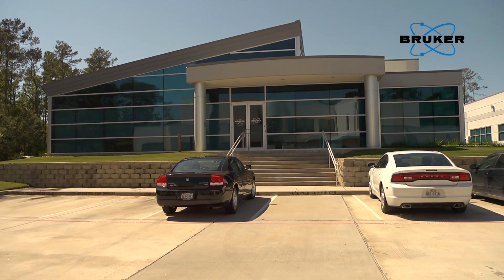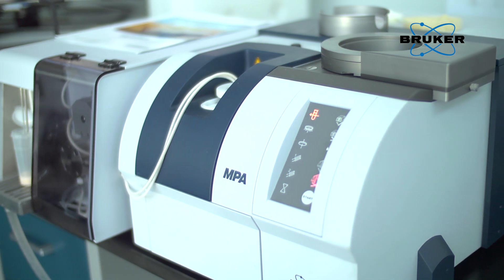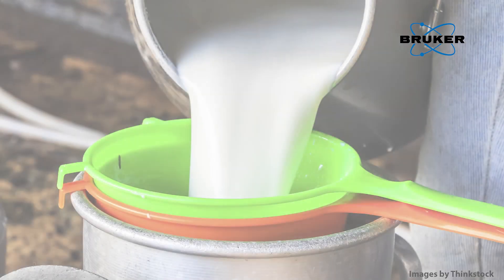Bruker's FT-NIR product line includes the Tango, the MPA, and Matrix-I spectrometers for lab and at-line applications, as well as the Matrix-F series for process control.